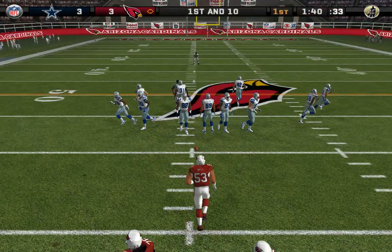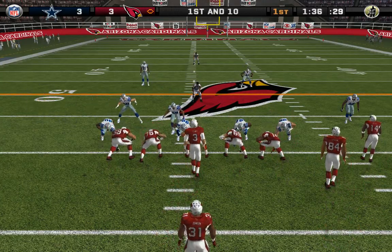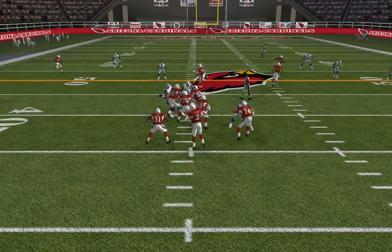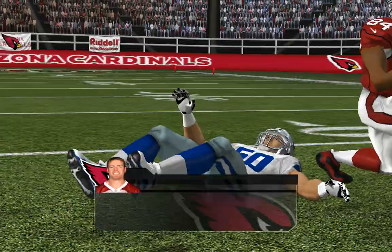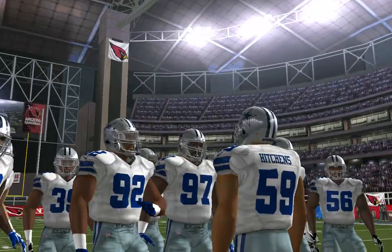First and ten, ball on the 40-yard line. They come out in a dime package — pass play on first down. Lee is there for the tackle at the 44-yard line. Number 84 makes up about four yards on that reception.